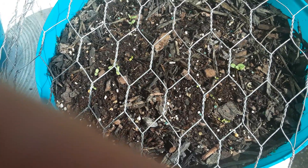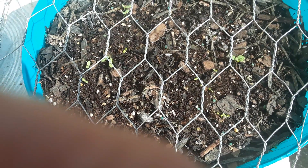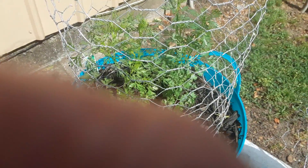Hey everyone, it's Debbie from Sojourner's Old Kentucky Home. Look, I'm growing lettuce. Everything is growing really nice. There's my cilantro — it's jumped up about four inches.